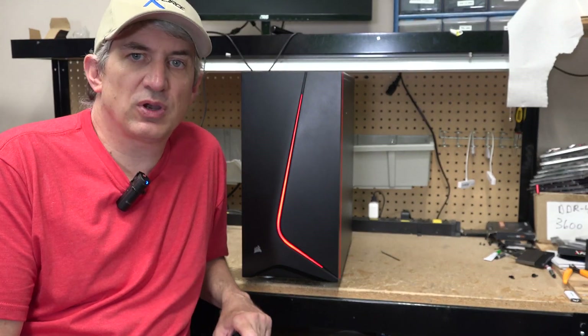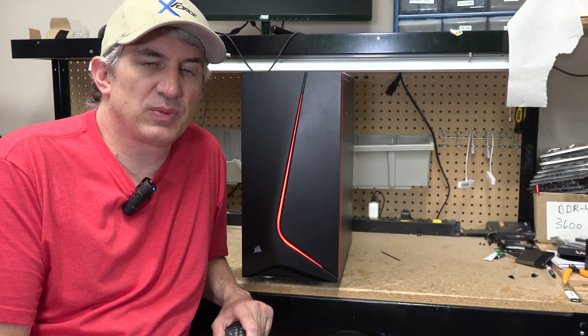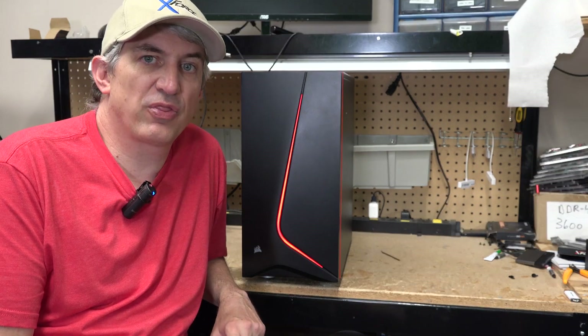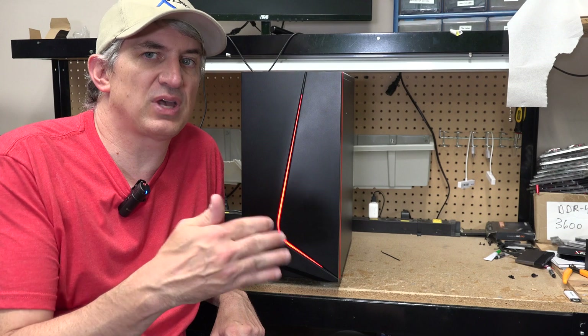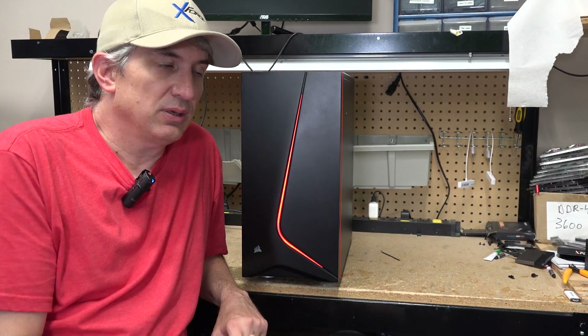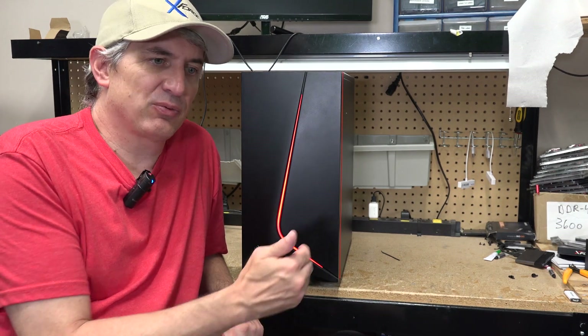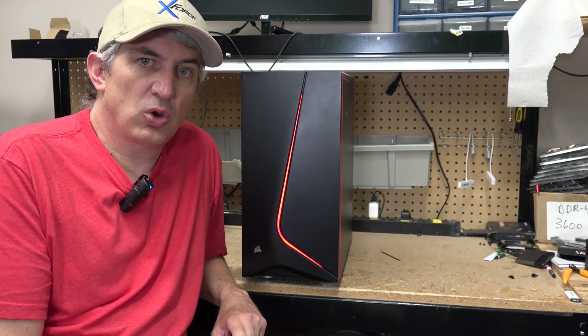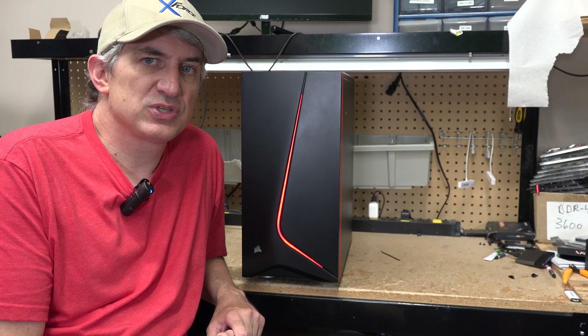Hey, Michael with X-Force PC. I want to talk about our new Ryzen system that we put together. As you may have known, we've been doing some testing on 3rd Gen Ryzen. Don't confuse that with Ryzen 3 — that's kind of like the i3 version of Ryzen. But the Ryzen 3rd generation has done quite nicely and has been very well received.